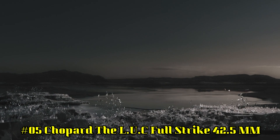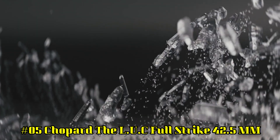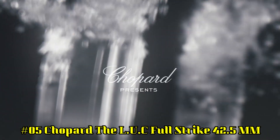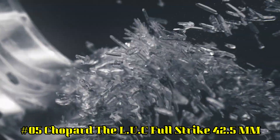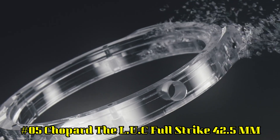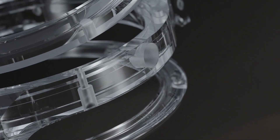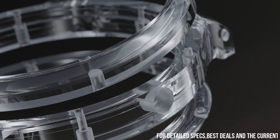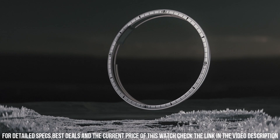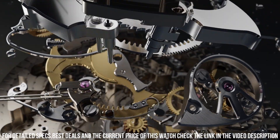Number 5: Chopard LUC Full Strike, 42.5mm case diameter. Dial in sapphire. Case back see-through sapphire crystal. Type of winding: hand-wound mechanical movement. Functions include small seconds, power reserve indicator, hours and minutes. Complications: minute repeater. Power reserve of approximately 60 hours. Frequency 4Hz or 28,800 vibrations per hour.